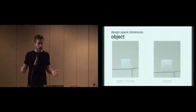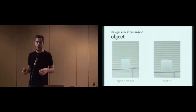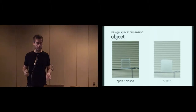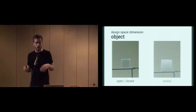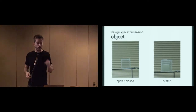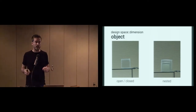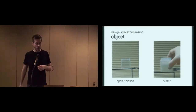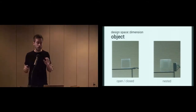At the object dimension level, we have a regular open or closed object like a cube. One very unique property of transparency-controlled physical interfaces is that we can actually nest objects. So here you see a cube inside a cube inside a cube, each of which can be controlled individually.